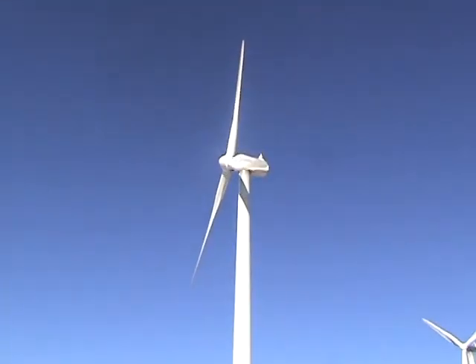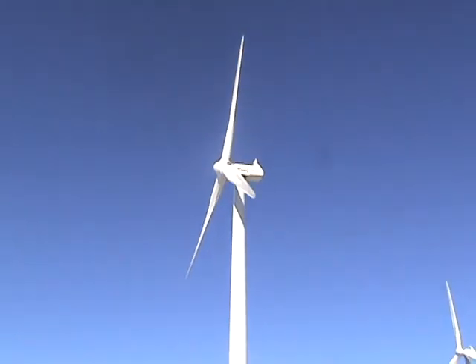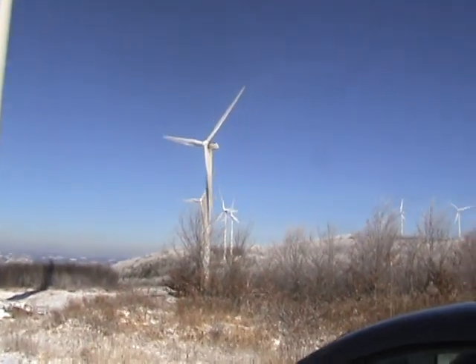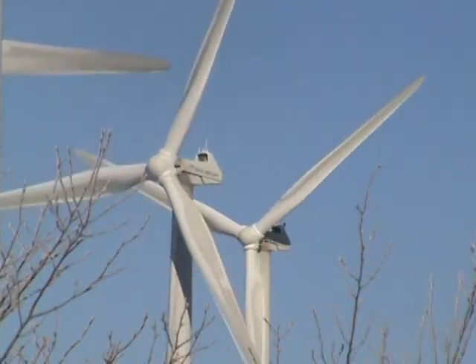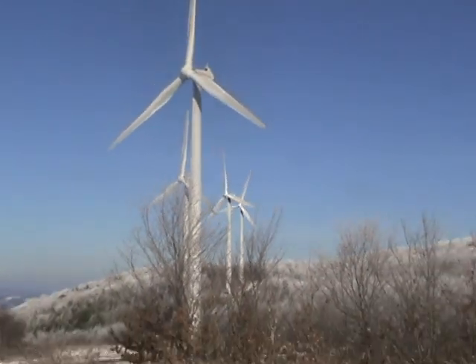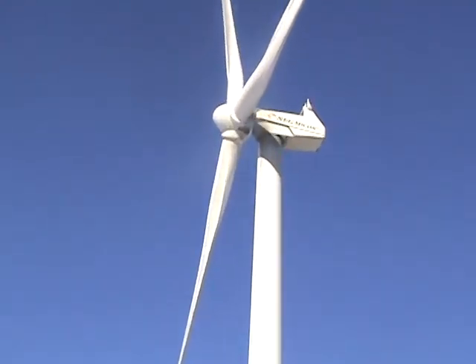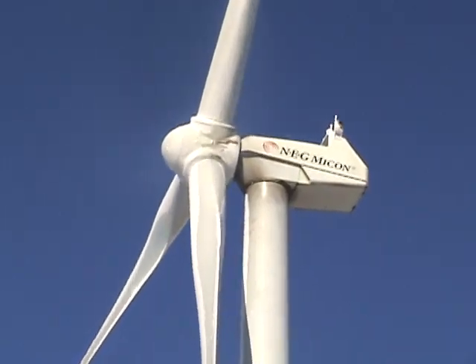So here we are at the Mountaineer Wind Energy Center in Thomas, West Virginia. It is a 44 turbine, 66 megawatt wind energy facility. Winds are about 10 to 12 miles an hour right now, though they've slowed down a little bit.